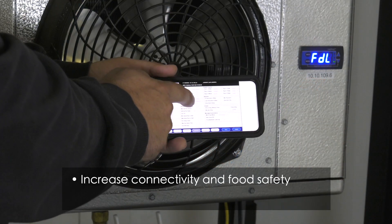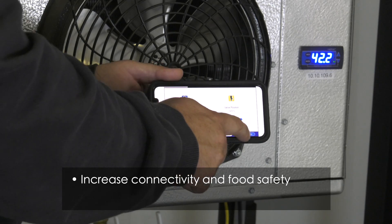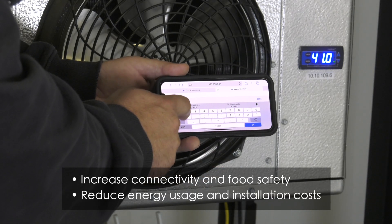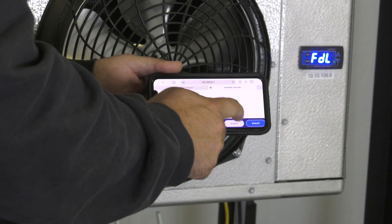With Logitemp, you can track your refrigeration system performance anywhere and anytime to make sure your stored food items are safe. Logitemp also reduces your energy usage and installation costs compared to an all-mechanical system.